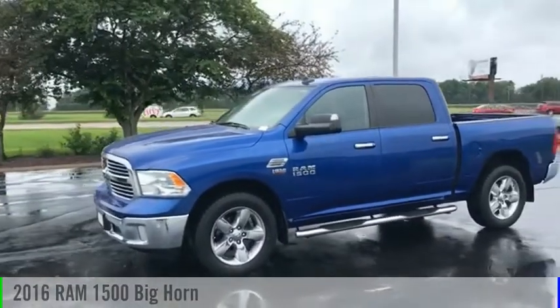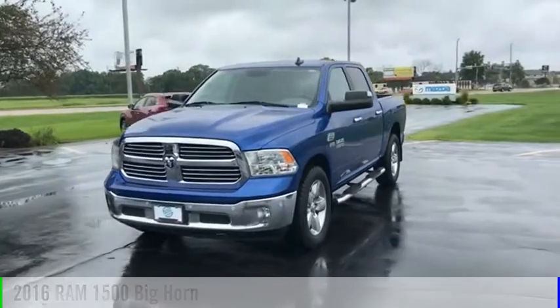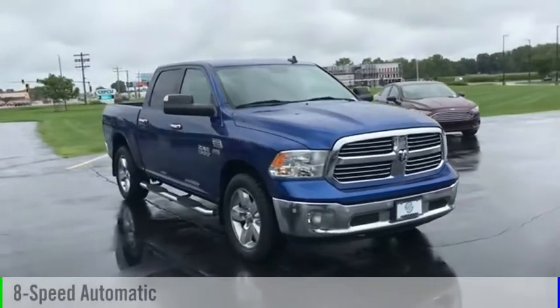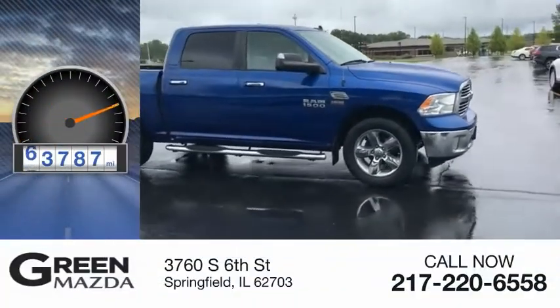Stop by and take a look at the 2016 1500. This vehicle is powered by a four-wheel drive, eight-cylinder, 5.7-liter engine, and comes with an eight-speed automatic transmission. This vehicle has less than 65,000 miles.